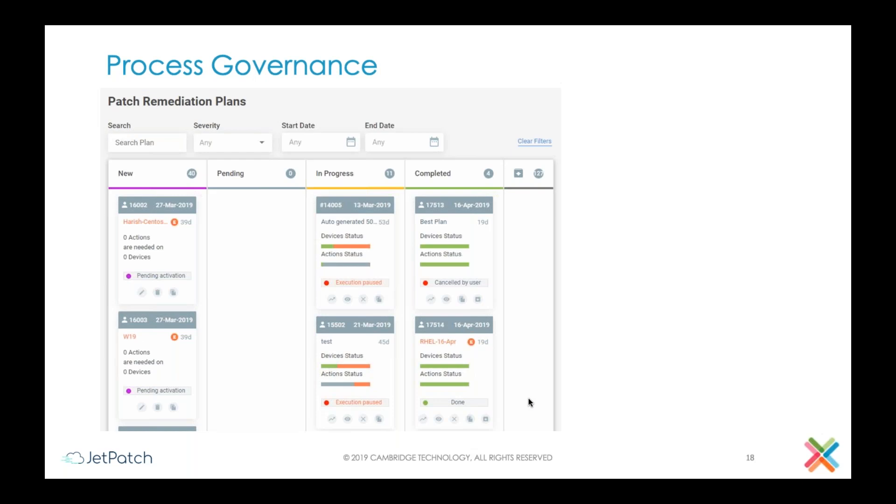The third principle we talked about is the process itself — the patch process. We said that the majority of security breaches are related to the process either not being defined or not being executed. So you need a solution that helps you define best practices to deal with patches and actually walks you through step by step, and by integrating with different systems — your ITSM, your ticketing system, your downtime system, your CMDB — actually helps you automate the entire process, govern and monitor it, and highlight any time something is wrong, so you are able to really shorten the time to remediate and reduce the risk.